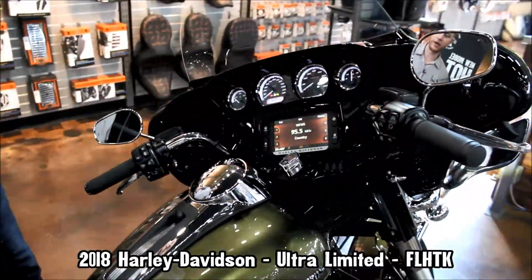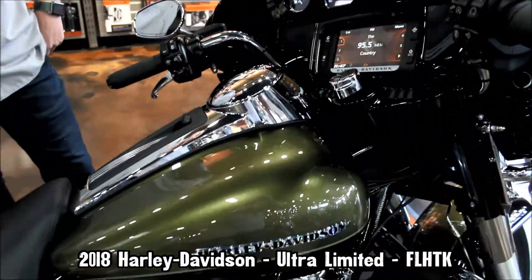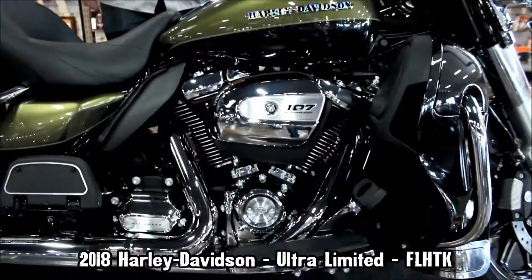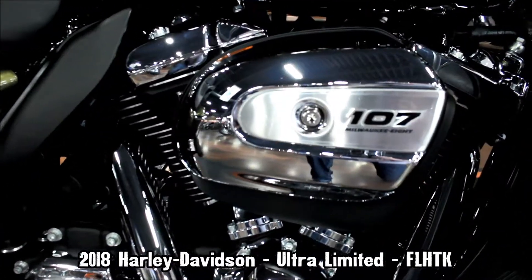This bike's also got a pinion fairing and standard 6.5-inch Boombox infotainment system. It's got a touchscreen and GPS, heated grips, as well as being powered by the twin-cooled Milwaukee-Eight 107 cubic inch motor.